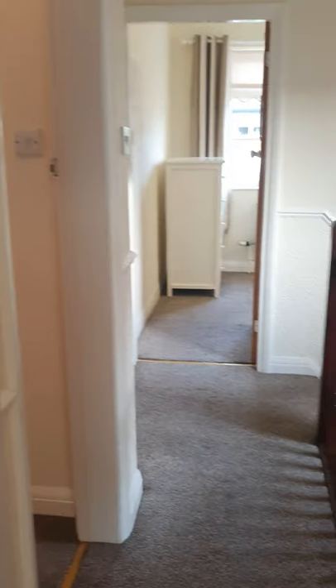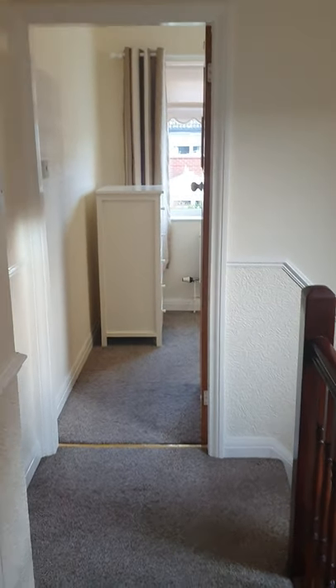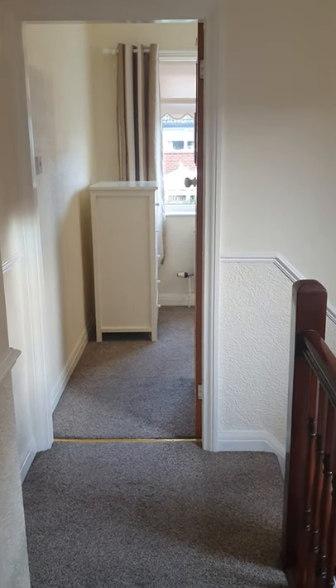If you'd like to arrange a viewing for this property, you can call us on the office number: 01229 831 11. You can also visit our website and our Facebook page. Thank you.